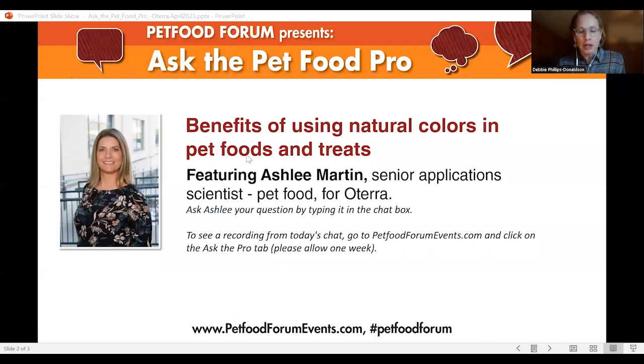Before we start the discussion, I have a few items to go over with everyone. You've all been muted to ensure everyone can hear and focus on the discussion, so please submit your questions or comments in the chat box. Some of you submitted questions beforehand, which we really appreciate. We're going to try to get to all of those, along with the ones being submitted in real time. This chat is being recorded — you can access the recording starting in about a week at petfoodformevents.com, then click on the Ask the Pro tab at the top.